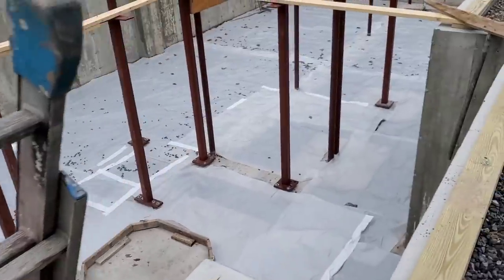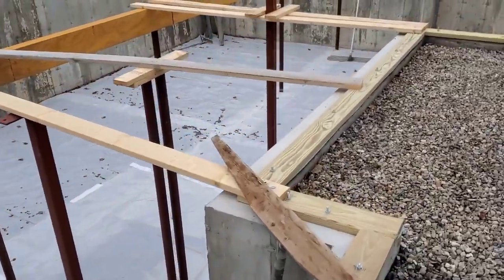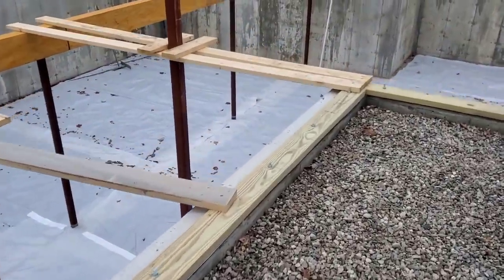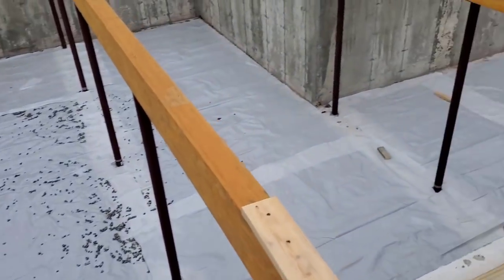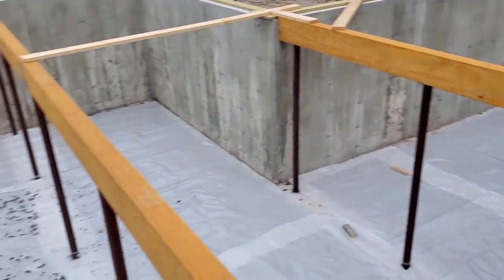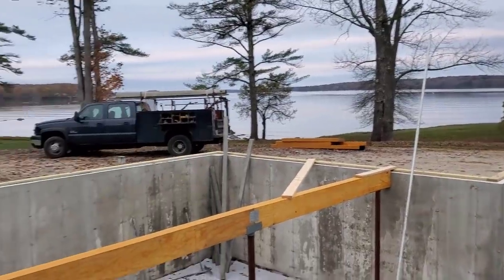Hey guys, so this is a very large basement floor we're here to pour today. As you can see there's a lot of lolly columns — 29 lolly columns in this basement floor. In the 40 years I've been doing concrete floors, this is the house that has the most lolly columns I think I've ever poured in.